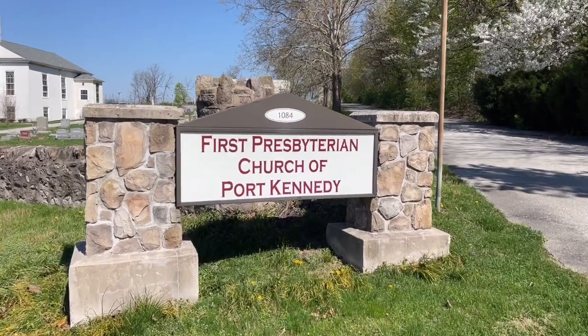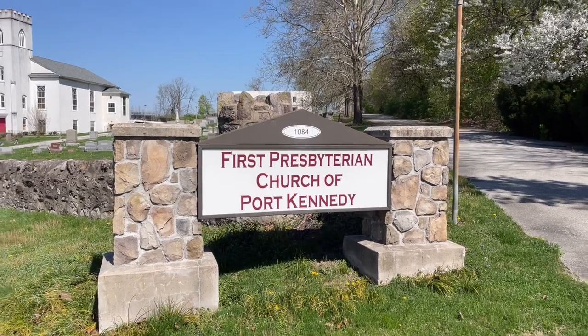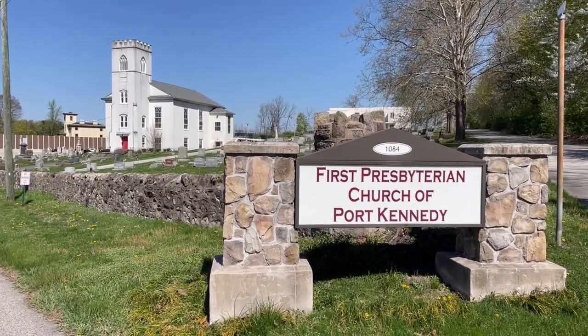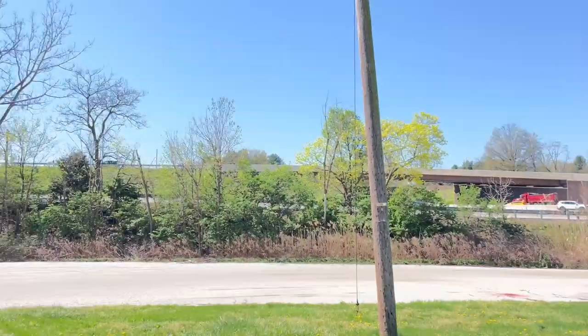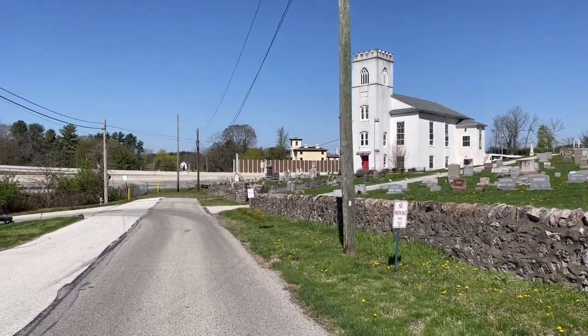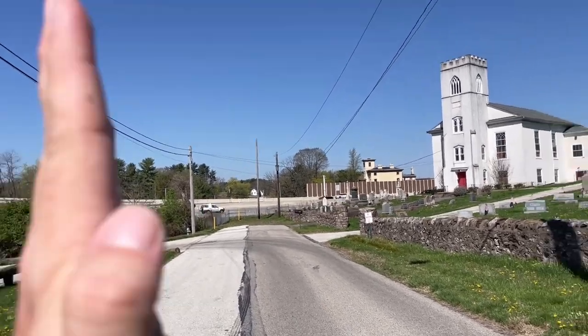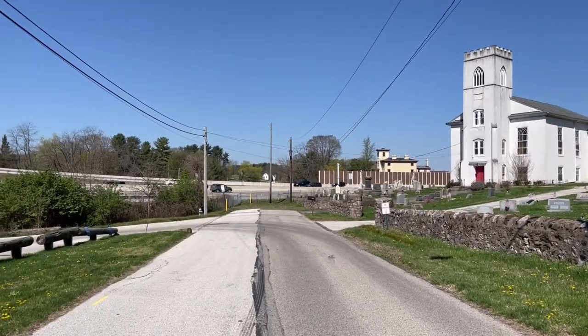Even though technically I do believe right now we are in King of Prussia, Pennsylvania, here sits the First Presbyterian Church of Port Kennedy. Because at one point we were not in King of Prussia — we were in Port Kennedy, Pennsylvania. We're actually walking right now on Old Valley Forge Road. It's called Old Valley Forge Road because right up there sits Valley Forge Road, the new Valley Forge Road. When they built the highway, it actually cut the town in half and cut this road in half as well.